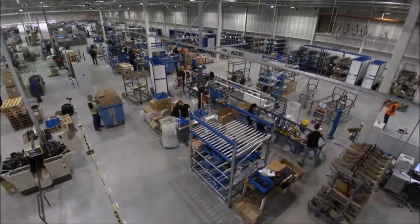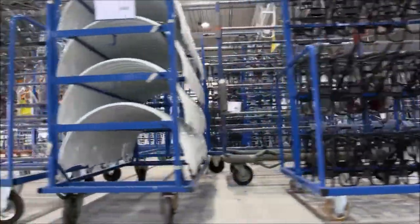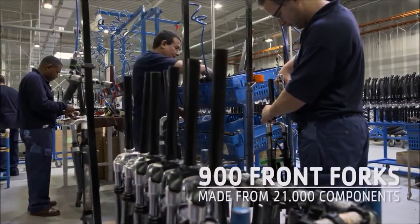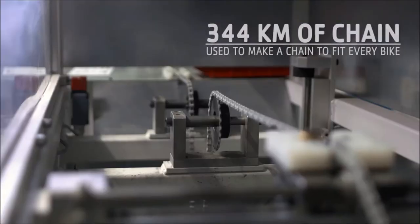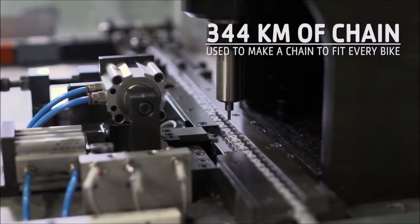How do we keep up the pace? Good preparation. Before we put a bike together, we make sure that all of the parts are ready and on standby. Every day in pre-assembly, we make around 900 front forks from 21,000 components of all types and sizes. Every year, we use 344 kilometers of chain, from which we make a chain to fit every bike.